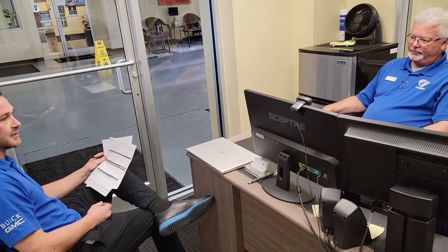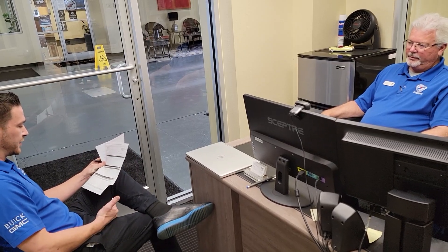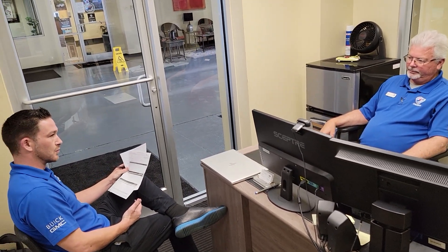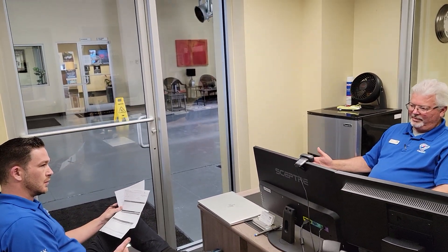Yes, so after the inspection during the multi-point we found that the front brakes were worn down to two millimeters, which is considered dangerous. At this point we are recommending that you do a front brake job to include replacing of the front rotors due to their thickness, as well as a brake fluid service which is part of that 60k service.